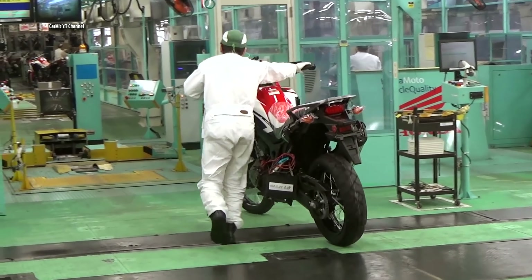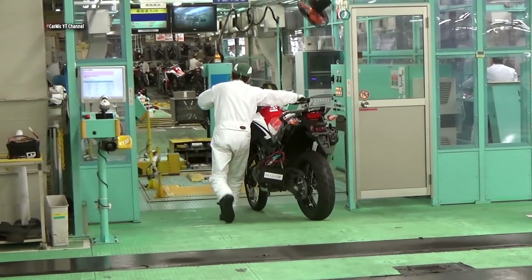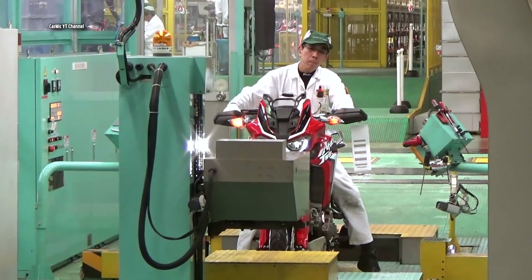The quality assurance testing is done. Technicians check that the lights and horn are working before testing the engine and controls on a dyno.